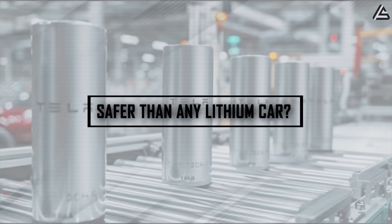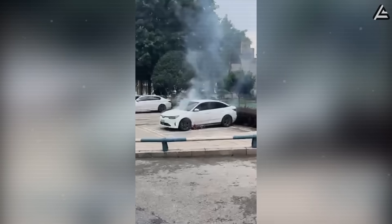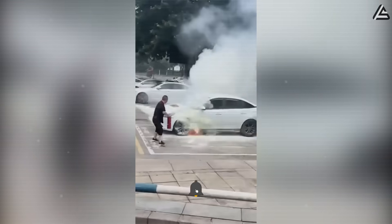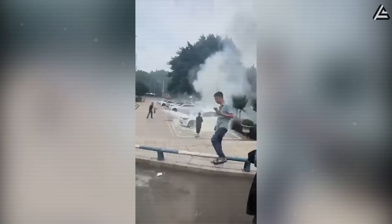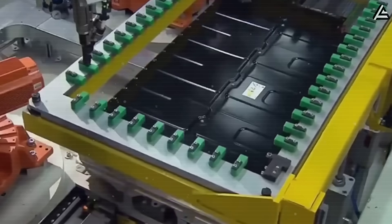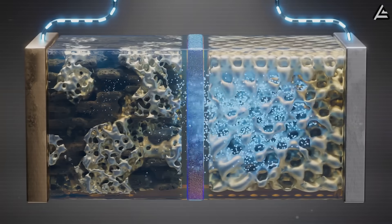How Tesla's next-gen batteries make the Model 2 safer than any lithium car. Driving electric sounds great until you realize the lithium battery under your feet can catch fire and explode. Lithium packs are basically mini gas tanks on wheels. The real danger comes from the liquid organic carbonate electrolyte inside — once the battery hits 120 degrees Celsius, the protective layers start breaking down, lithium reacts with the liquid, and heat spikes.